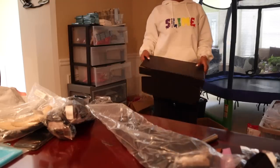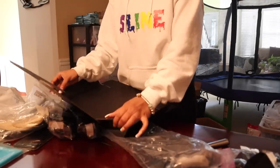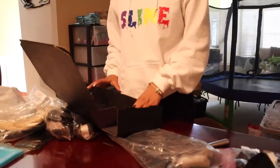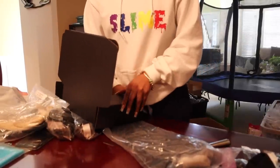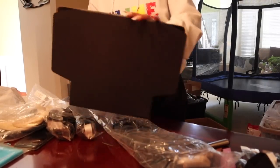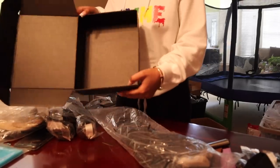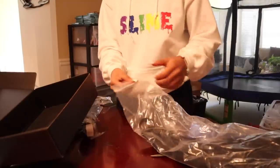I just ordered these boxes off of Amazon. I decided not to go super special with my boxes because there's no reason — it's just a box. I just made sure my silk bag has my logo and everything. I just have to build the box.